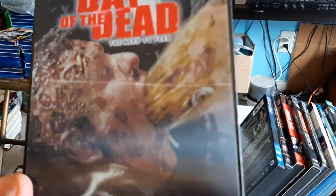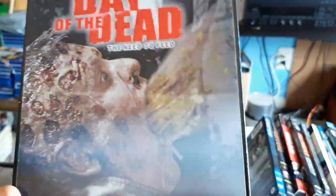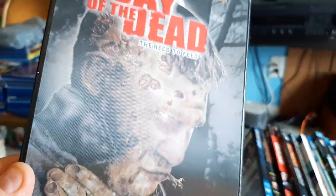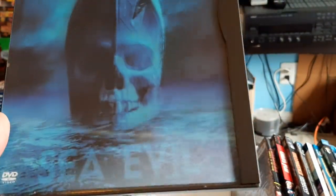And Day of the Dead — this is probably my favorite one here out of my collection. Oh yeah, that one's awesome. Then we have Ghost Ship — Sea Evil. And this is the full screen edition. It is what it is; I'm not picky when it comes to full screen or widescreen.